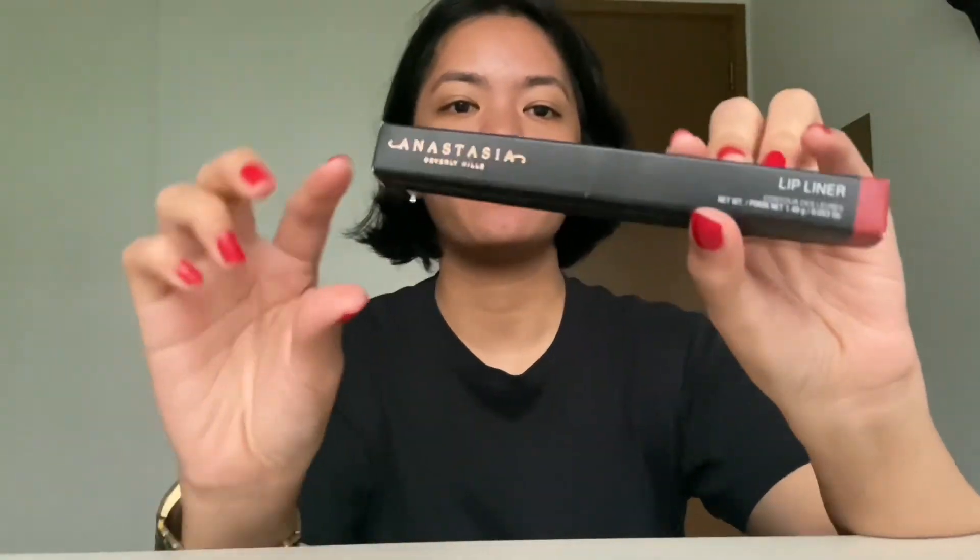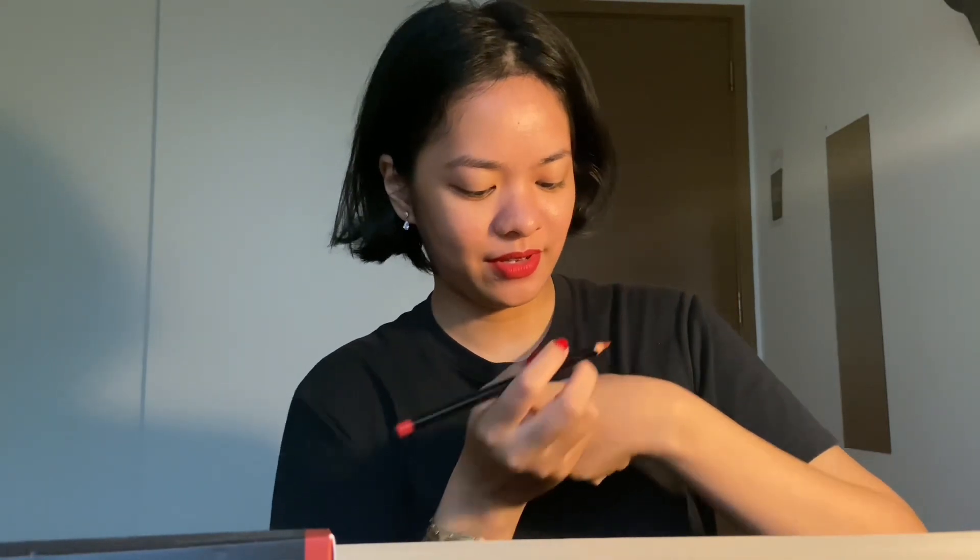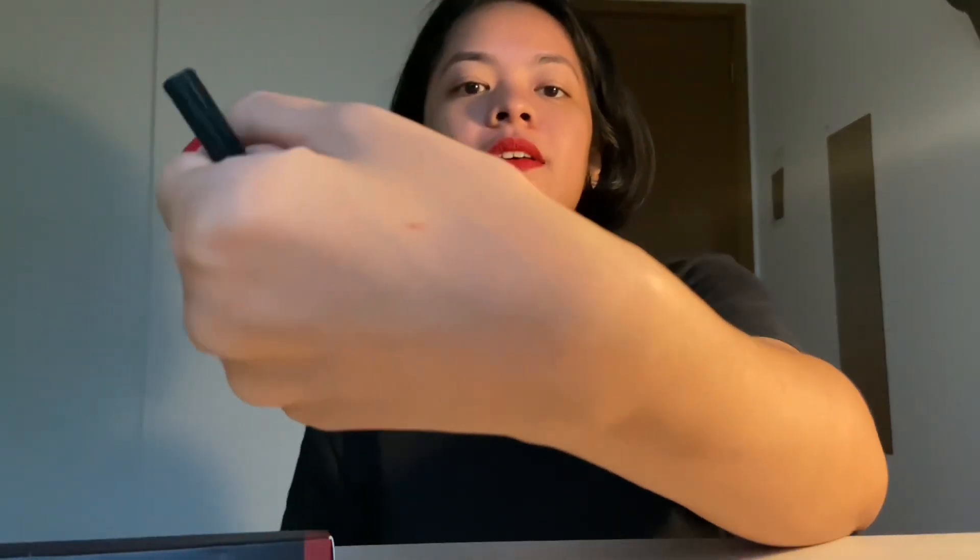I'm gonna try to close the window — yeah, that sounds a bit better. The first thing I have in my hand is Anastasia Beverly Hills, it's a lip liner. It looks like that. It's dark on this side — cranberry. Can you see? Oh my god, I'm being one of those beauty gurus. It's quite sharp, it's a pretty color.